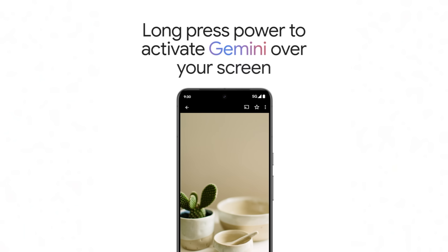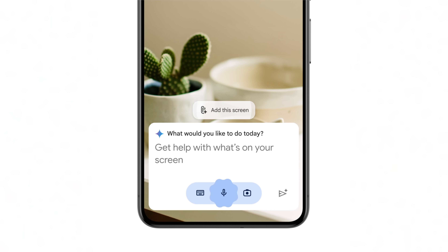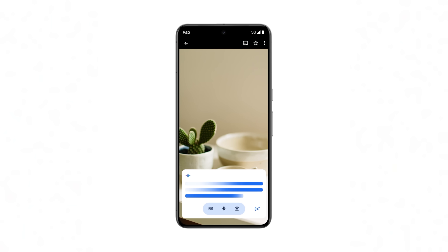Additionally, there is a new function I haven't seen yet — a contextual overlay that works like Circle to Search. You can activate it by long pressing on the power button and ask it to analyze your screen, where you will then be asked to enter a prompt about said item.